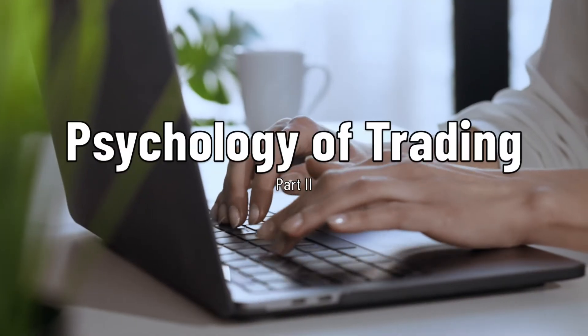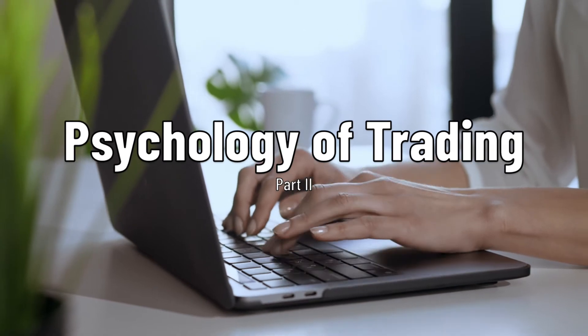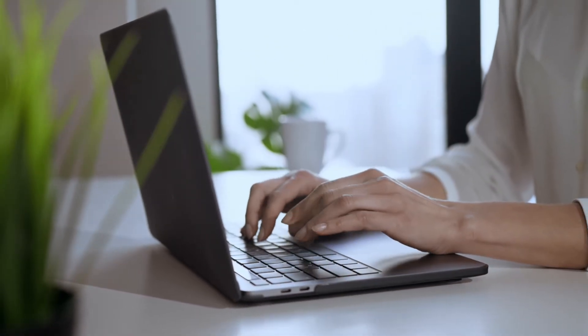Now that we have a better idea of what makes up the main aspects of trader psychology, let's take a look at how they manifest on the chart, what errors traders make and how we can begin to control our emotions.